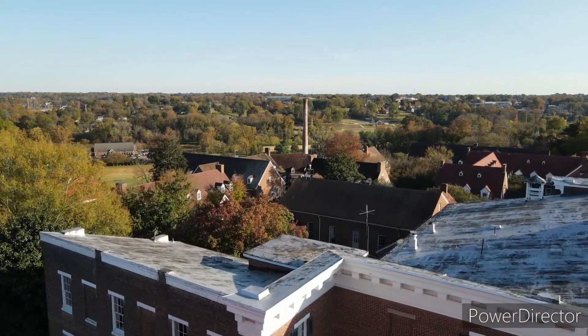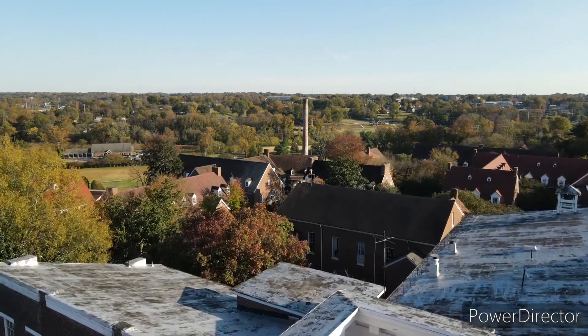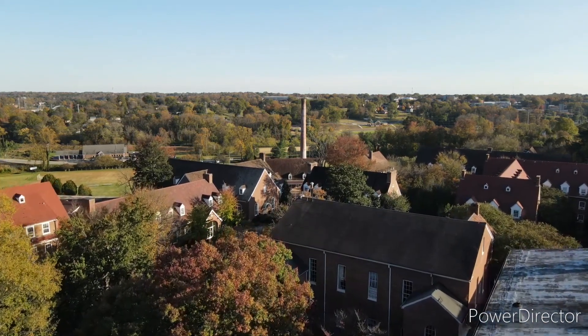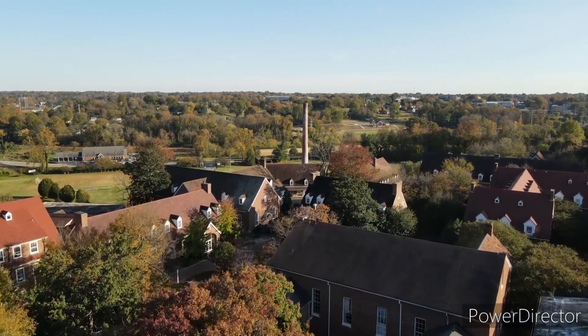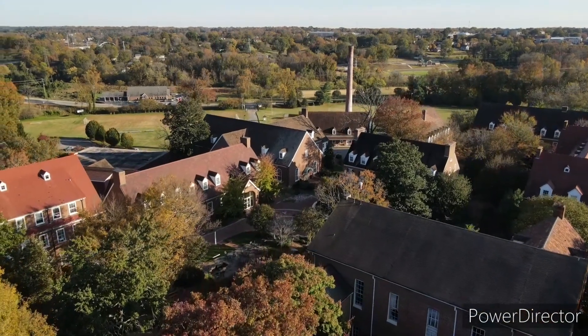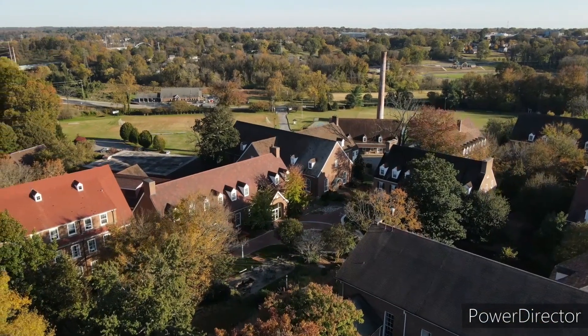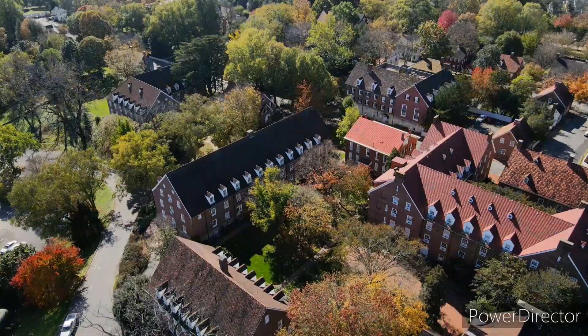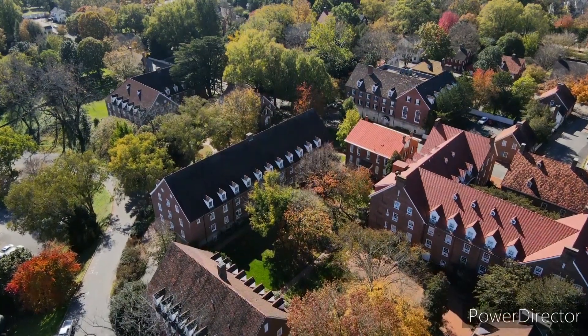This is a Moravian community established in 1753 and they completed that small town in 1766. Most of the buildings have been preserved here. I will say it's one of the most difficult places I ever flew because of all the large trees that cover the buildings.